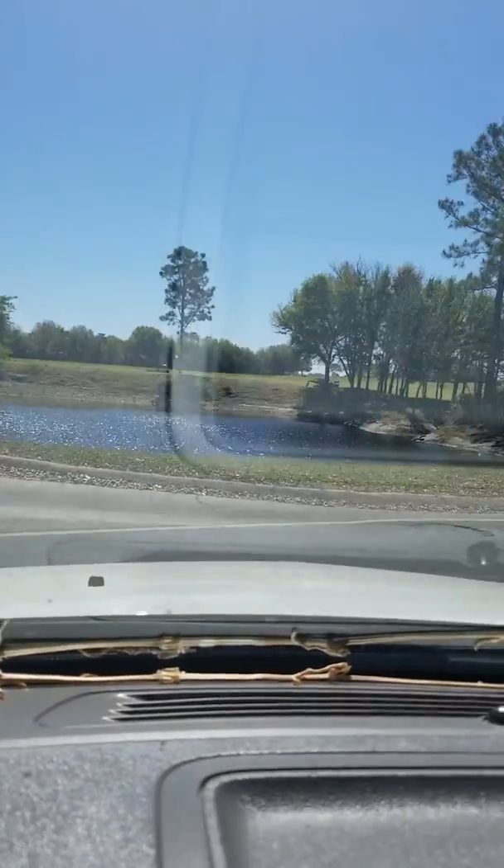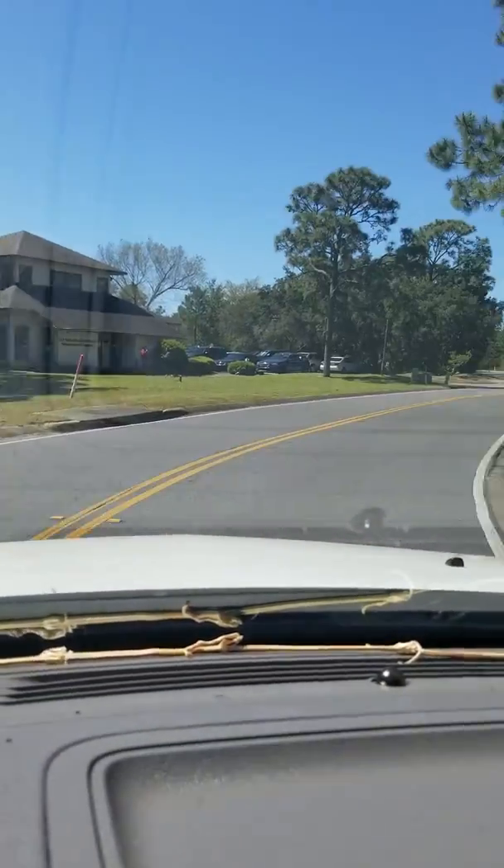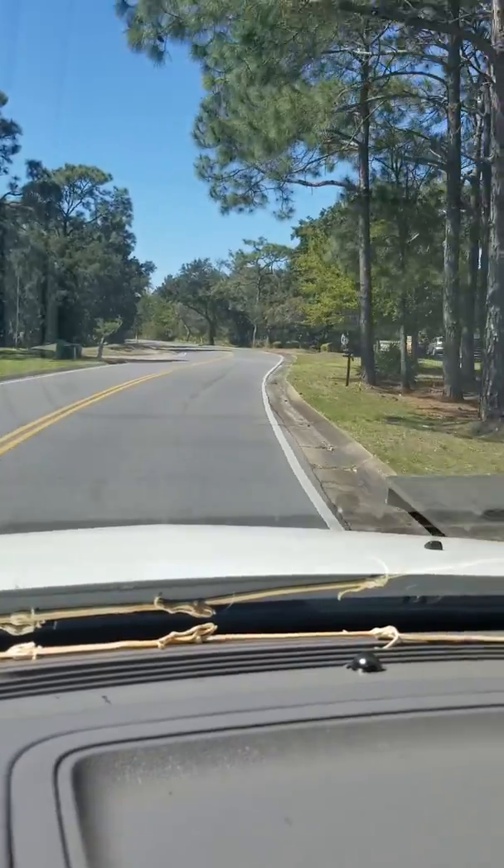Good morning. I'm headed back into the neighborhood to take a look at the home on Redwood.